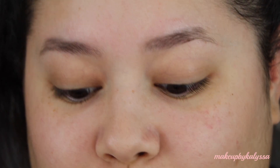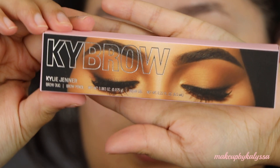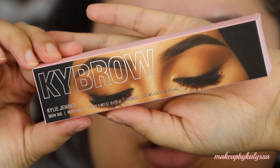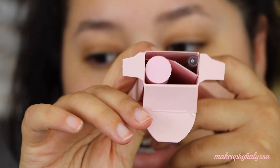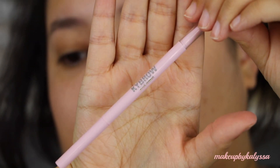I have you super zoomed in — this is how the eyebrow product looks. How nice is her packaging? I got it in the shade medium brown. I was between medium brown and cool brown. Comes with the brow pencil and the brow gel. This is what the brow gel looks like, this is what the pencil looks like. I love the packaging. It comes with a spoolie at the end, which is really nice. You can twist it up and down.